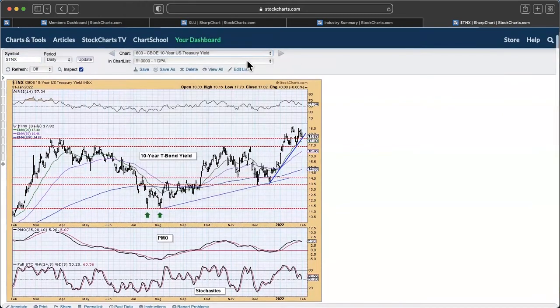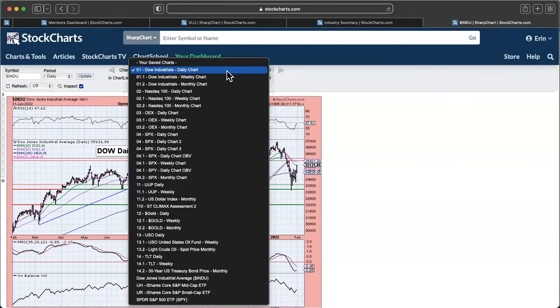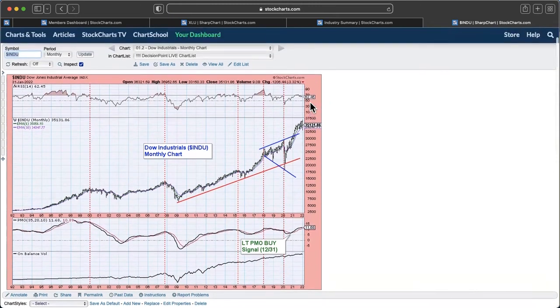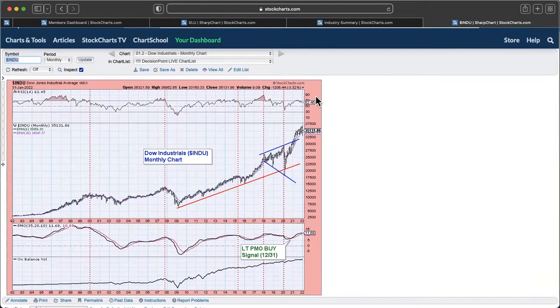Here is the Dow monthly chart. The monthly PMO on the Dow 30 is turning over — turns on the monthly PMO are not good for the Dow. We're seeing that topping action. The RSI is positive, but I don't think it's a good look. The Dow 30 was down over 3% on the month, which honestly isn't terrible. But I do see a bugle or megaphone-type pattern here that suggests high volatility is still there for us, and volatility is generally not our friend.